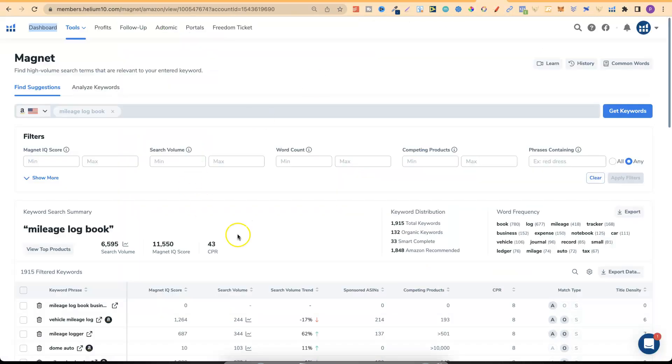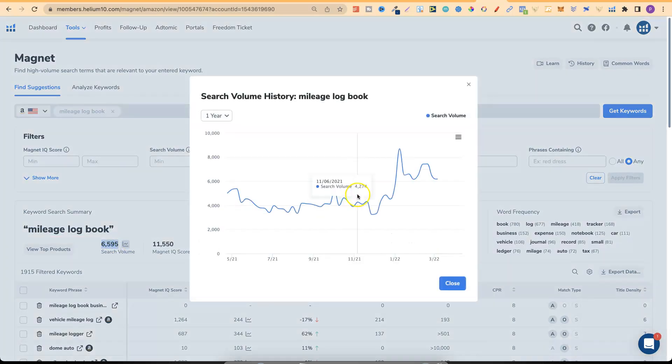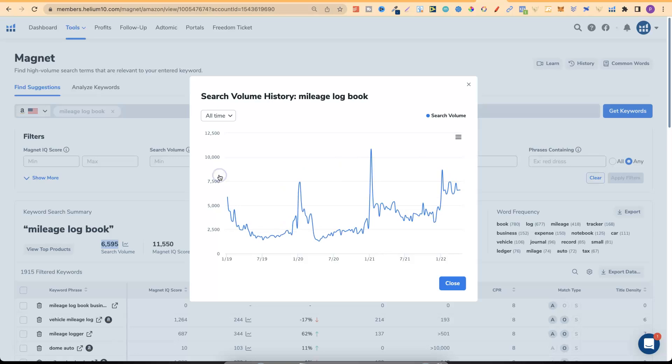On the Helium 10 Magnet tool, mileage logbook gets 6,595 monthly searches. If we click through, a lot of people are searching for this niche. Going to all time, we can see it gets some really big jumps in traffic — up to 7,000, then 10,000, and previously 8,000. There are a lot of people actively searching for a mileage logbook.